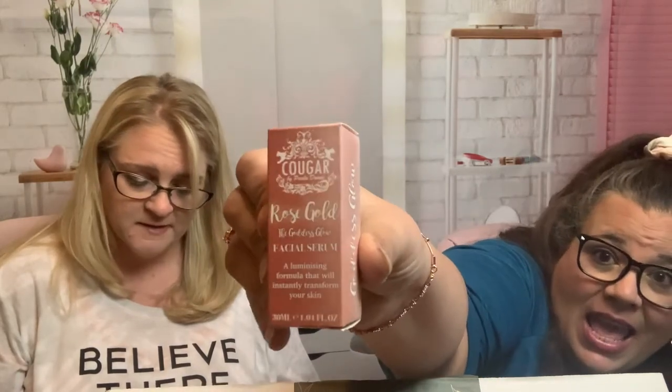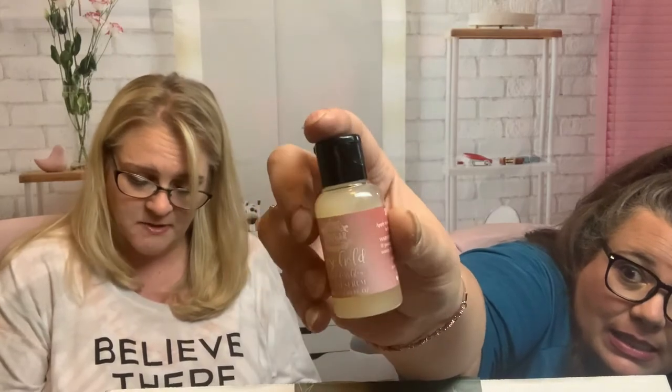Next up is from Kuga Beauty — it is the Rose Gold Goddess Glow facial serum. I'm not going to open it because I don't think I'm going to use it. It says formulated with natural ingredients, these serums deliver an antioxidant-packed punch that may help to smooth, firm, and nourish your skin. It's between $20 and $30.